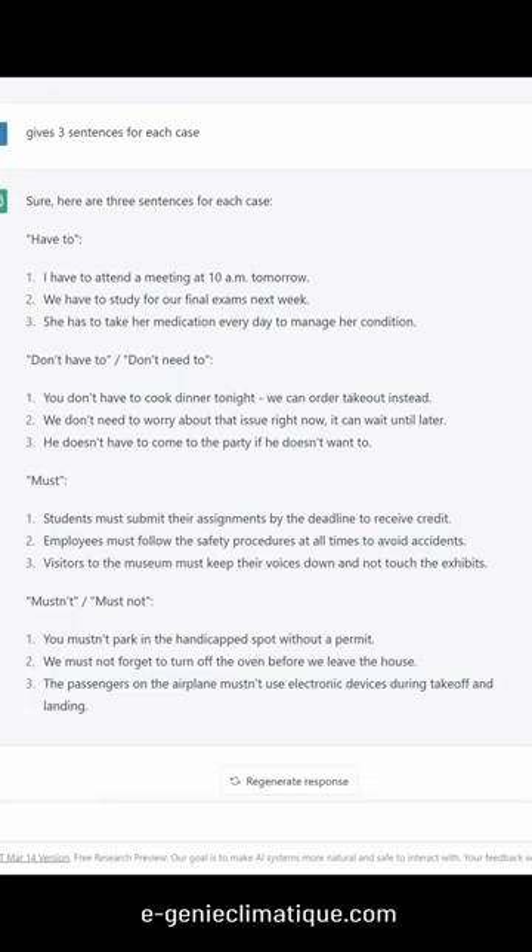Have to: I have to attend a meeting at 10am tomorrow. We have to study for our final exams next week. She has to take her medication every day to manage her condition.